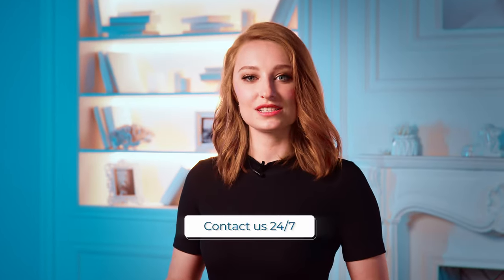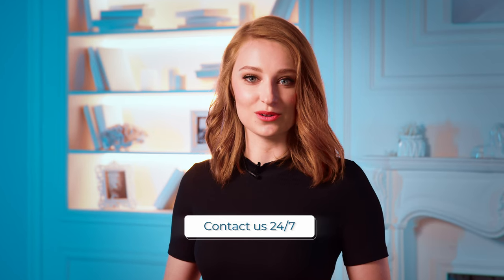You can apply in a convenient way for you — by sending an email, through our messengers, social networks, from our website, or by phone. In case you have any extra questions, don't hesitate to contact us 24 hours, 7 days a week. All information and contact details you can find below this video.